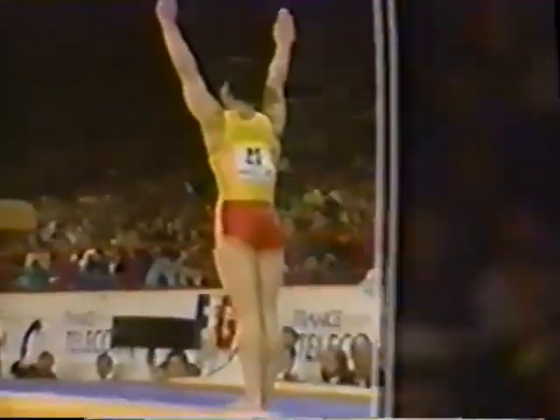Great height off this horse in a nice, stretched out, laid out position. Pretty good landing.